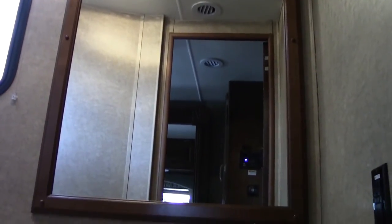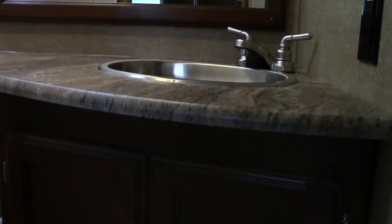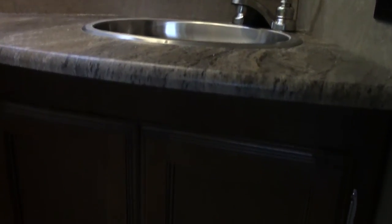They do have this half bath, so you're looking at a coach that has a bath and a half. In the half bath there's a real nice size mirror, vanity, plenty of storage, and it also has a nice porcelain toilet as well.